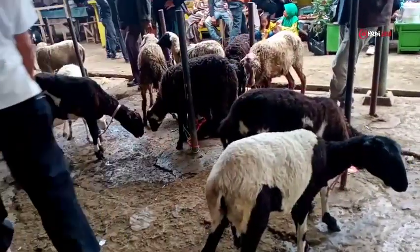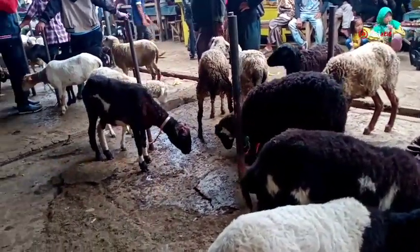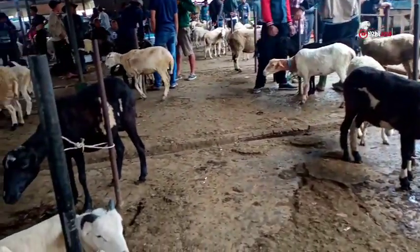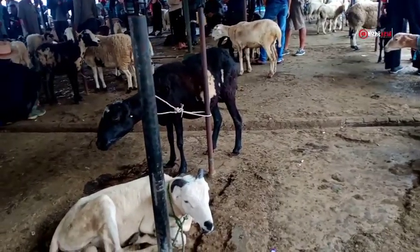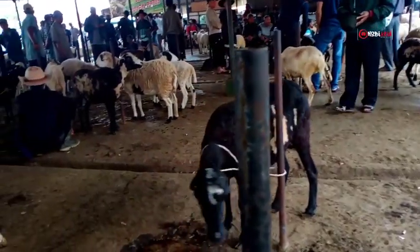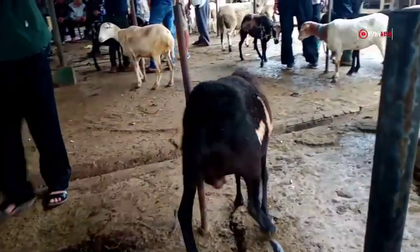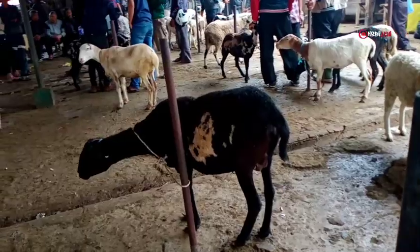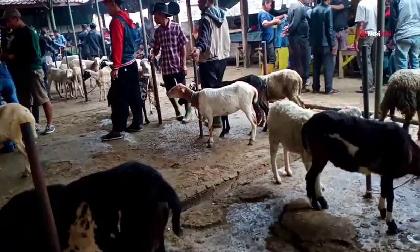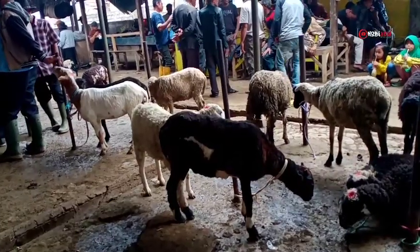Assalamualaikum, selamat pagi pecinta domba Garut dimanapun berada. Mudah-mudahan hari ini kita semuanya senantiasa selalu diberikan kesehatan, amin. Seperti biasa, hari ini saya kembali lagi berkunjung di pasar domba Tanjung Sari Sumedang. Edisi hari ini saya akan mencoba mereview serta memberikan informasi harga domba Garut jenis betina — ada betina Dantenan, Indukan, Daraan — yang ada di pasar domba Tanjung Sari Sumedang. Mari kita saksikan.